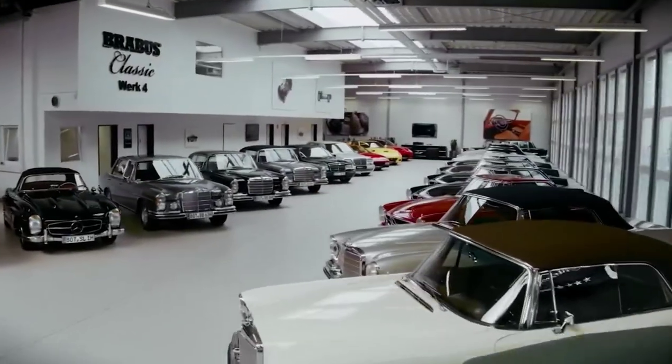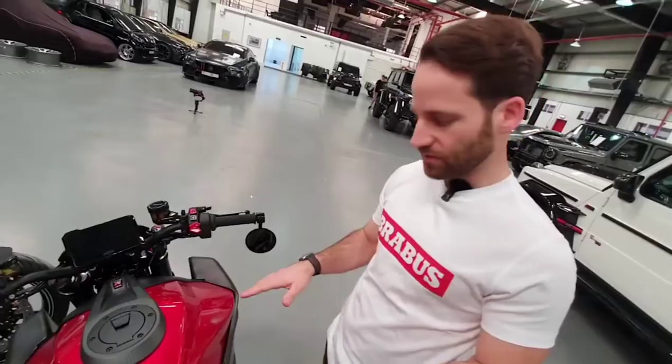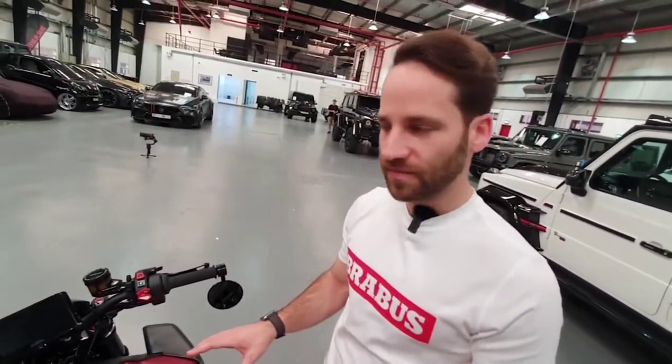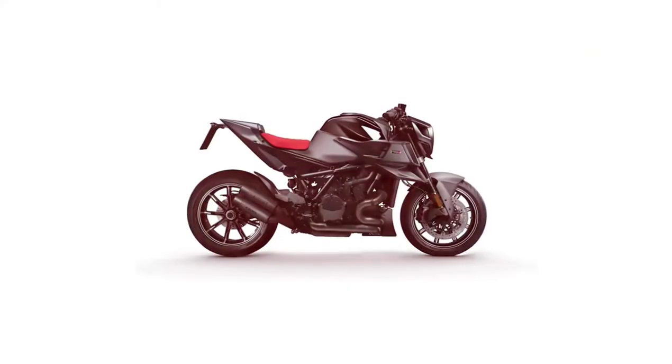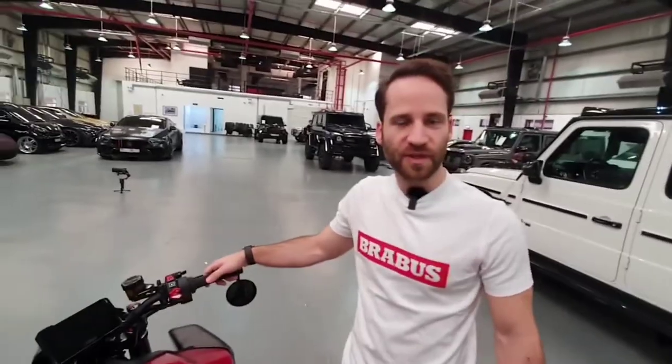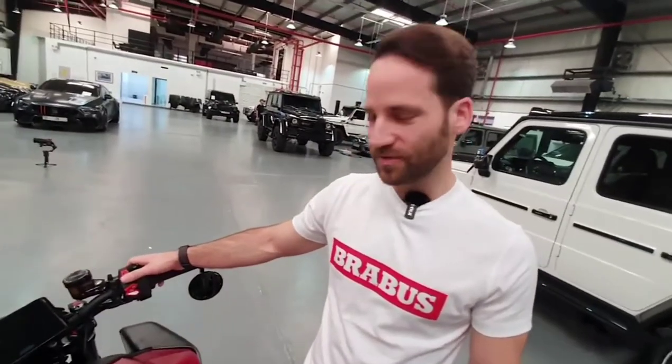What does 77 mean? It refers to the founding year of Brabus. So we have two different color schemes - the red one is called Magma Red, 77 of them. And here you can see our Signature Black, 77 as well. So in total we have 154 bikes, extremely limited. Let me have a surprise for you.